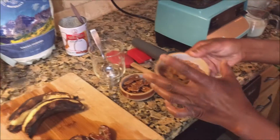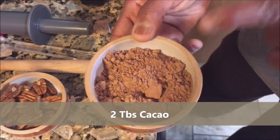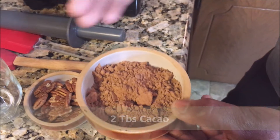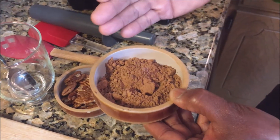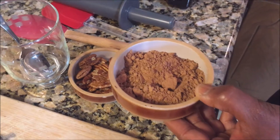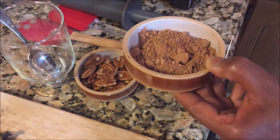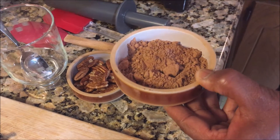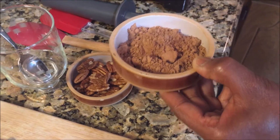We have two tablespoons of cacao here. And guys, this has more antioxidants than your blueberries, more calcium than milk. It's just full of iron and magnesium — really a good mood stabilizer as well. We have problems with depression, and you know, just all good things.